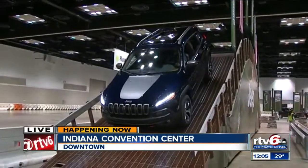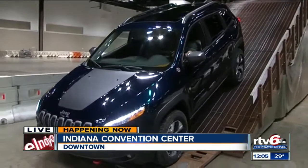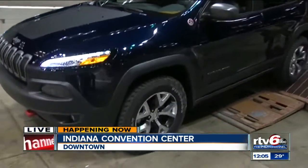The show runs between now and New Year's Day. Doors open at 11 every day and stay open until 9, except on New Year's Eve and New Year's Day.